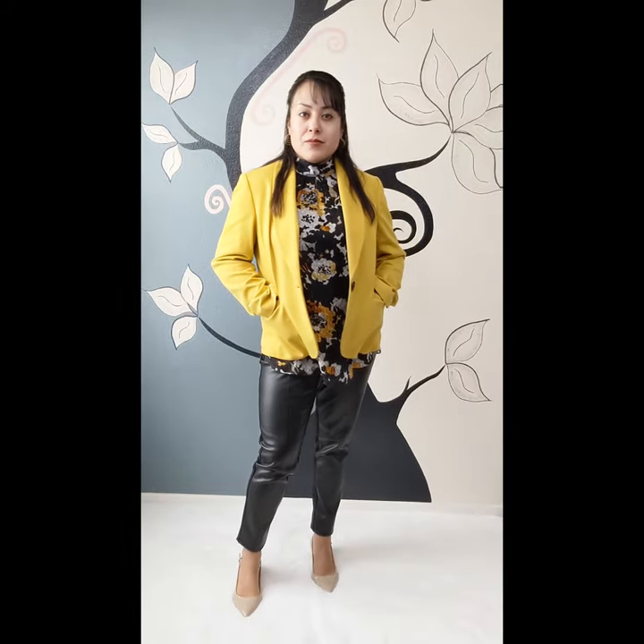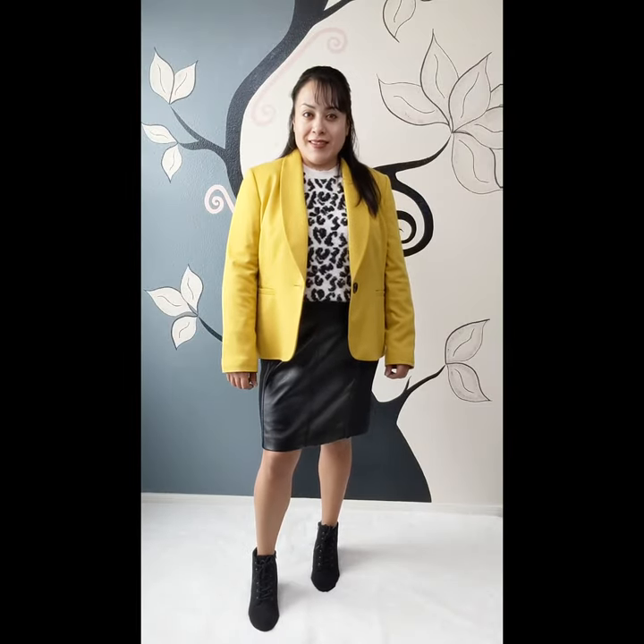In this first look, we are starting with this beautiful yellow blazer. The material is very soft and has a single button in the front. You can wear it buttoned or unbuttoned. I paired it with a floral halter top — the yellow in this top complements the yellow in the blazer very well. I have faux leather pants, which can easily be swapped out for jeans or a skirt. To finish off the look, I have pointed-toed nude heels.